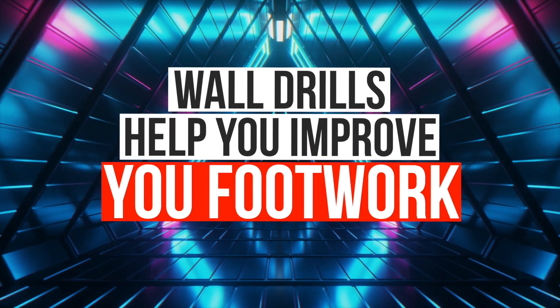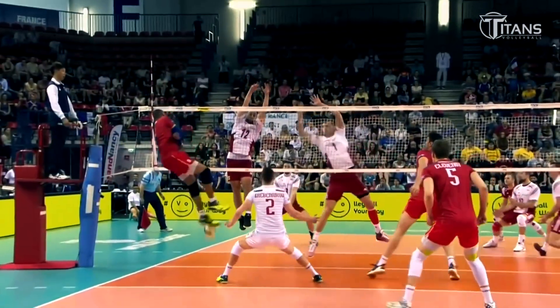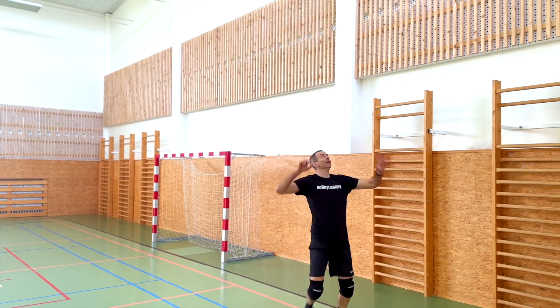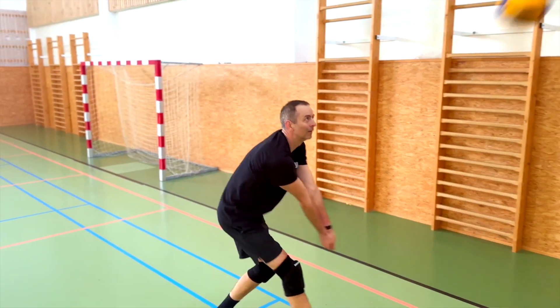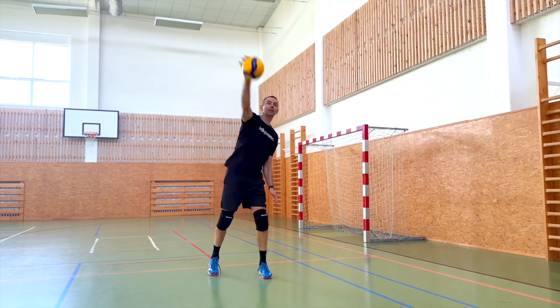Third, wall drills help you improve your footwork. Volleyball is a sport that requires players to move quickly and efficiently around the court. Wall drills provide you with the opportunity to work very efficiently on your footwork, as you must move around the wall to pass, set and hit the ball. This helps you develop better movement patterns and improves your overall footwork on the court.